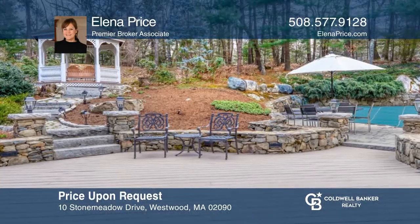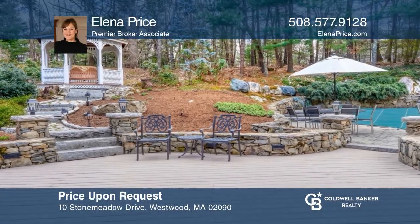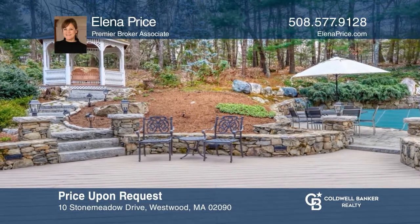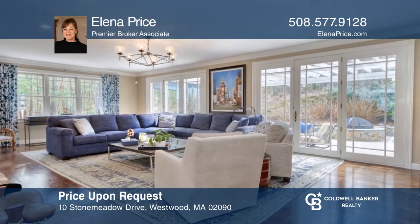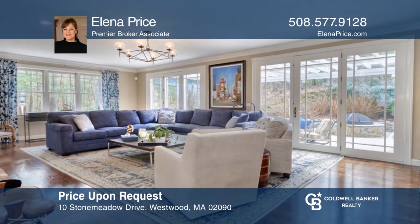Tastefully renovated and updated, this home boasts three finished floors, five bedrooms, a four-car garage, heated pool, and gazebo. To see how you can turn this house into a home, call Elena Price.